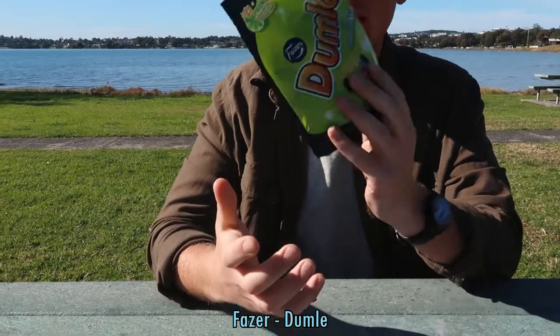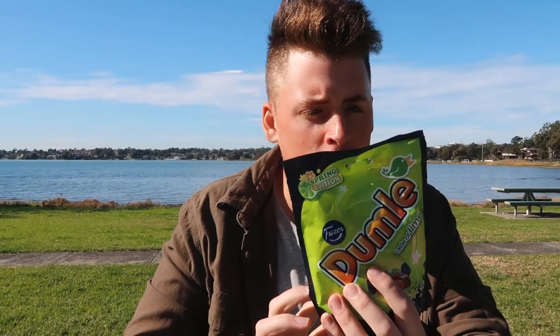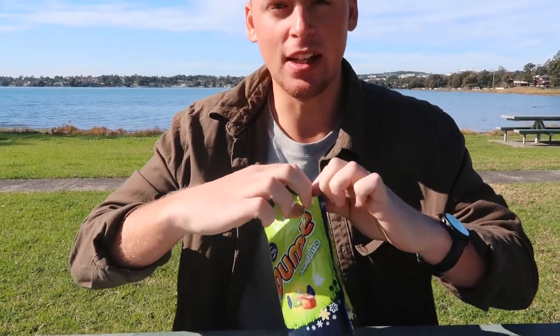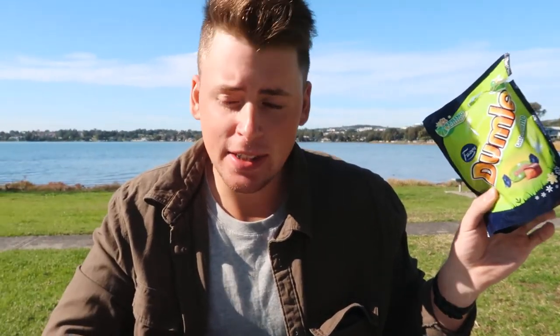Next we have Fersen Bumel, made in Finland — these are a spring edition of chewy toffee and chocolate. It says 'taste of lime.' I've never seen these before. They're individually wrapped little packets. Very soft — you do taste that lime for sure. It's got a lime and caramel flavour with a chocolate outside. That surprised me — an interesting combination of flavours but they go well together. These little snacks are quite addicting. Official rating: 7.4 out of 10.